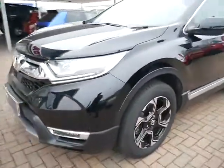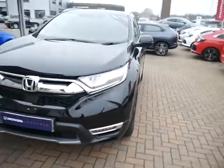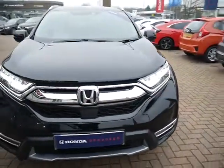Moving on to the front, there are front parking sensors, LED daytime running lights, and LED headlights — and they are all automatic.